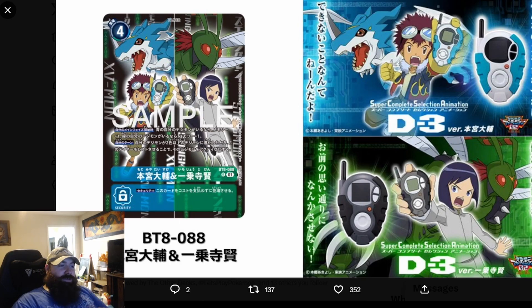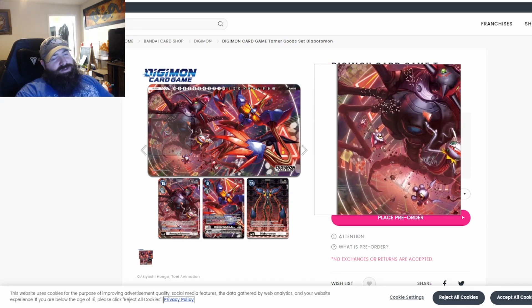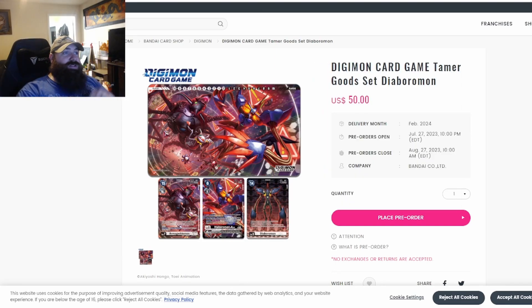There is one more thing from Bandai that came out — it's really cool. We voted for this earlier in the year: the Diablo Monster set. We're getting a mat which has Armageddon Mon, Baimon, Caramon, Pseudomon, Kurosukemon, and all the rest. Five tokens — that's right, five tokens — are included, and the tokens themselves make this mat worth it. It's $50 which in the UK is about £38, but realistically it will probably be £65–70 with shipping.